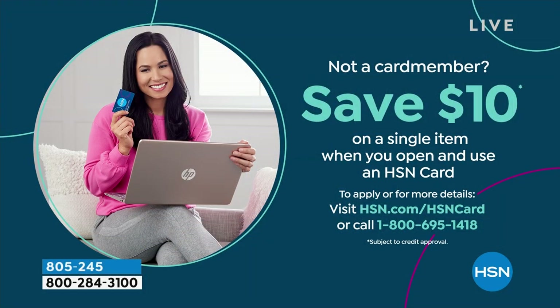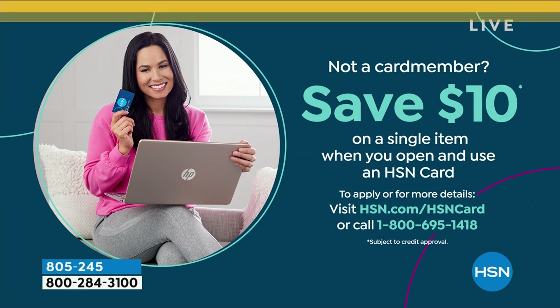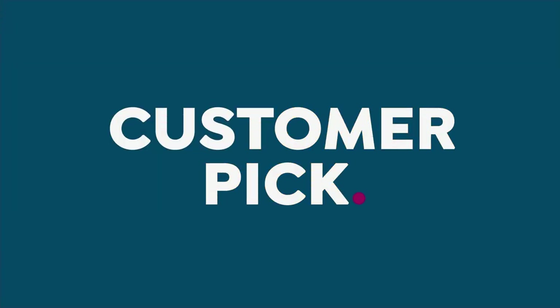If you sign up for the HSN credit card, we'll put $10 in your account, meaning you can get it for free. You can apply and buy with your HSN credit card — we don't have an annual fee. We have fraud protection and you get to be a VIP member, meaning extra flex payments, VIP savings events, and even financing for bigger purchases, all interest free.